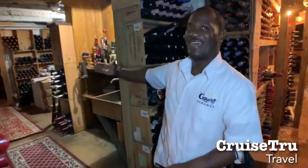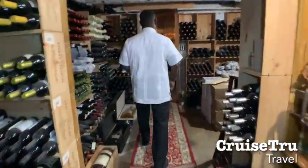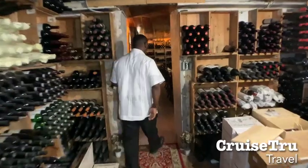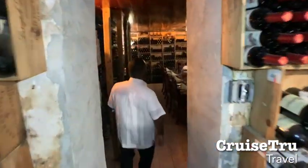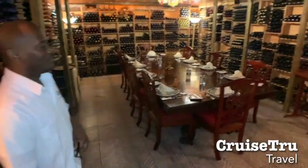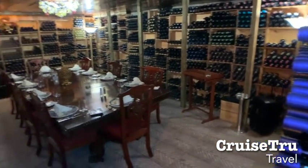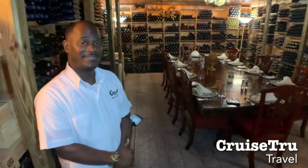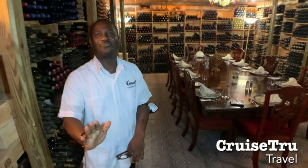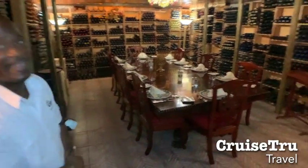We're moving to the Italian area, which also doubles as a dining room. We can open this table and seat up to 20 people. So you can rent this room for a night, for a small fee of course, and it's beautiful for all your dining experience.